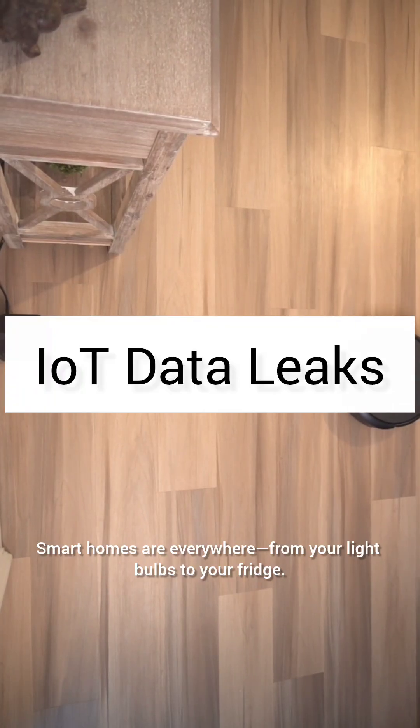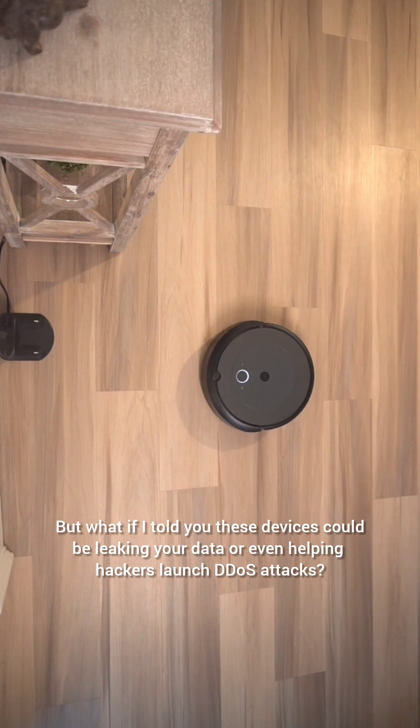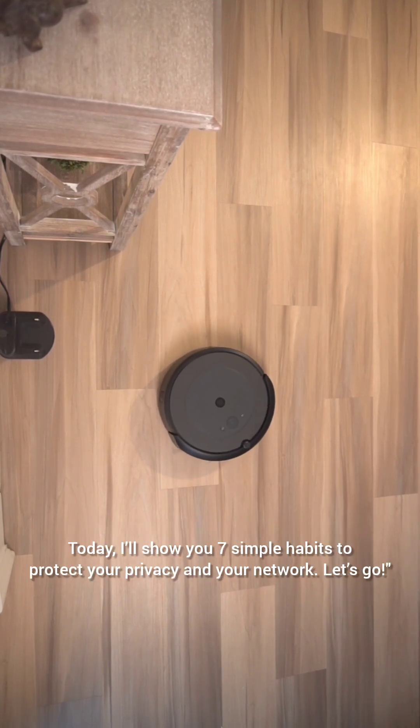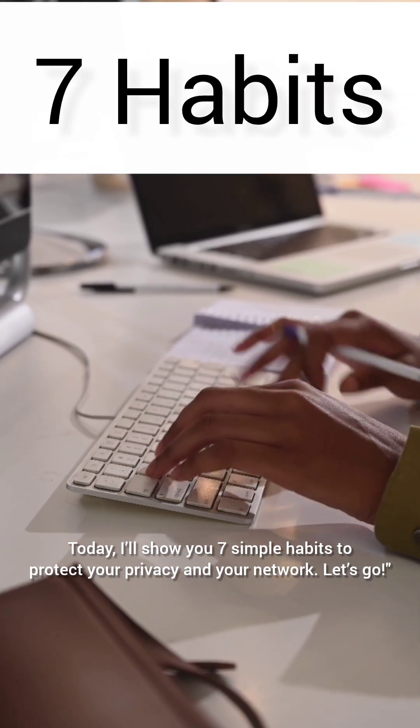Smart homes are everywhere, from your light bulbs to your fridge. But what if I told you these devices could be leaking your data or even helping hackers launch DDoS attacks? Today, I'll show you 7 simple habits to protect your privacy and your network.